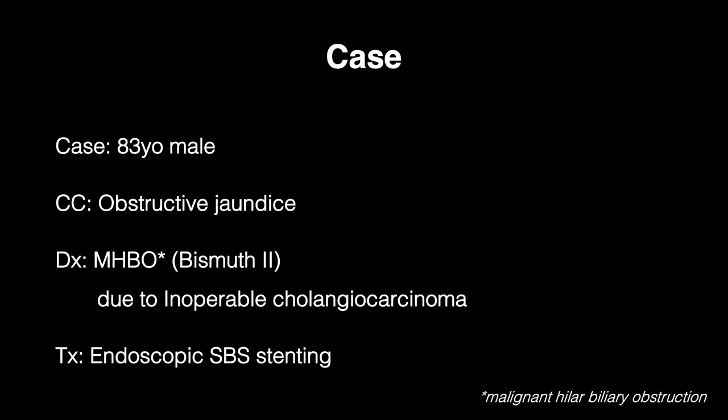An 83-year-old man with MHBO due to inoperable cholangiocarcinoma was admitted to our hospital, and SBS stenting using a double bare metal stent was attempted.